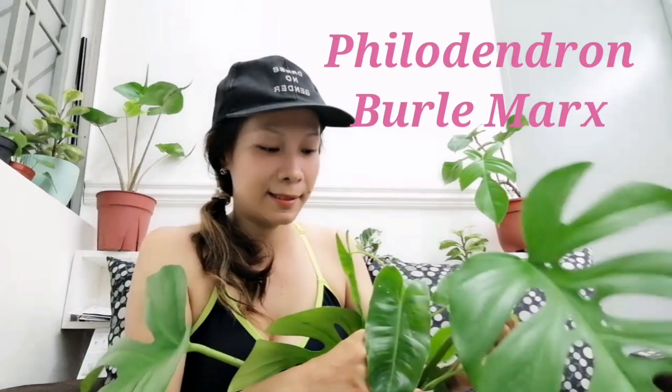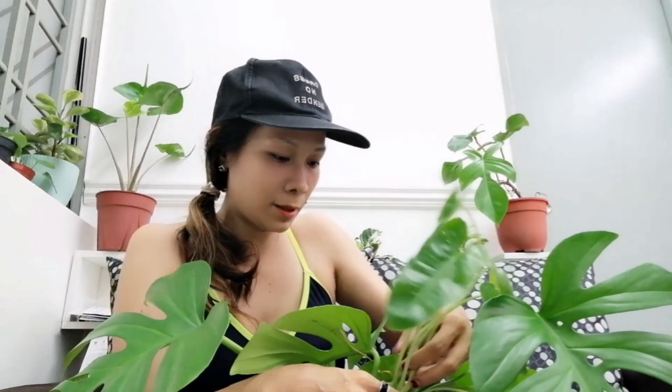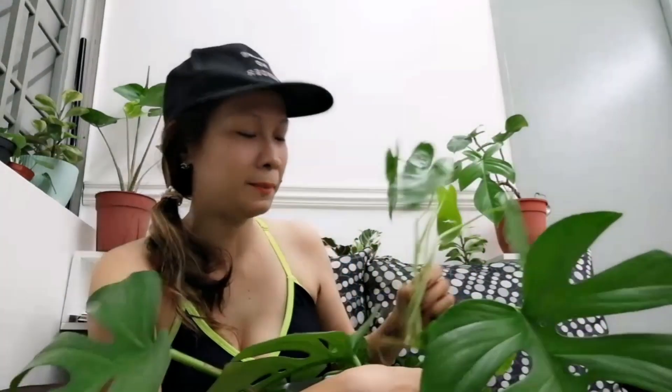Inside my bucket is also the Philodendron Brasil — it got tangled up with the Monstera so let me pull it out carefully. This has been here for a month as well, cut at the same time as the Monstera swiss cheese. The roots are crazy and it's ready to be repotted. Sometimes I just want to keep it in a clear glass to watch the roots grow — isn't it beautiful watching the root system thrive?